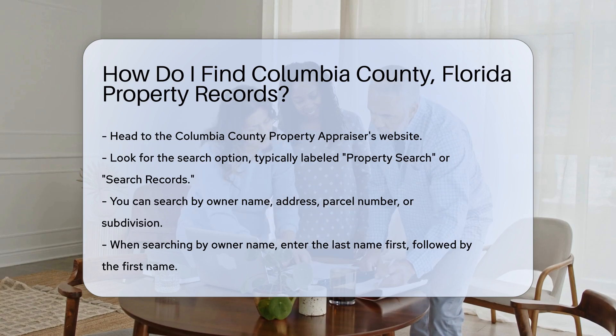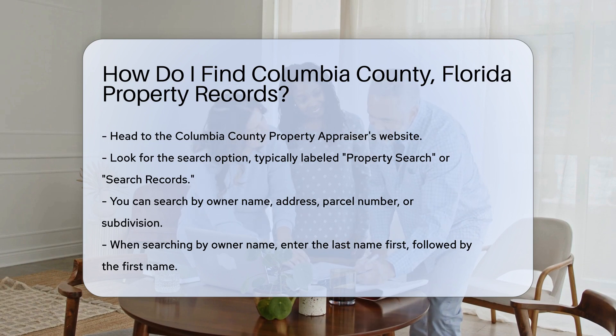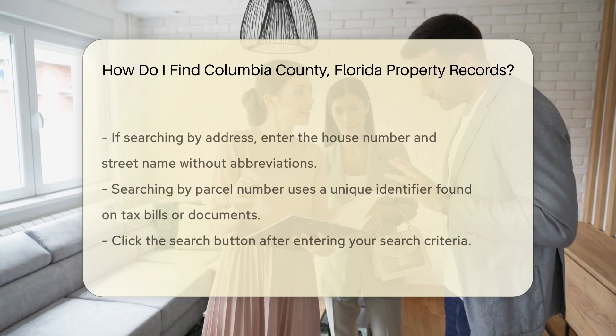Once you find the search option, you can search by owner name, address, parcel number, or subdivision. This flexibility makes it easy to locate the specific property you're interested in.